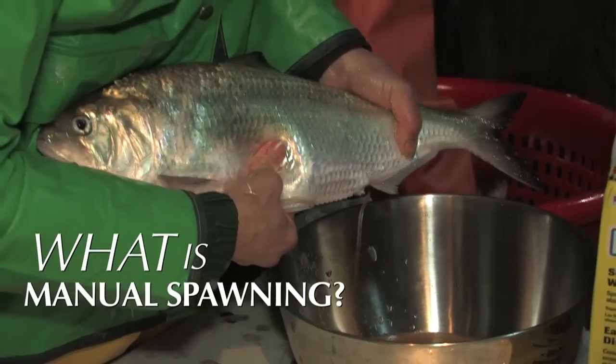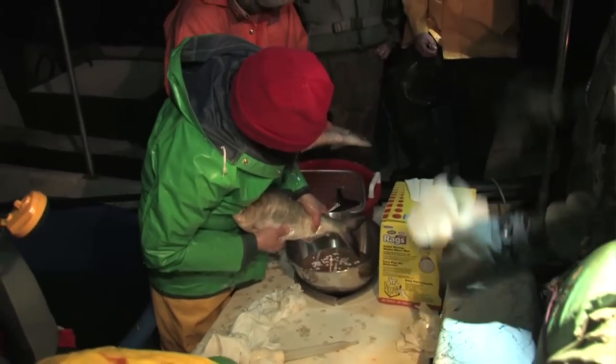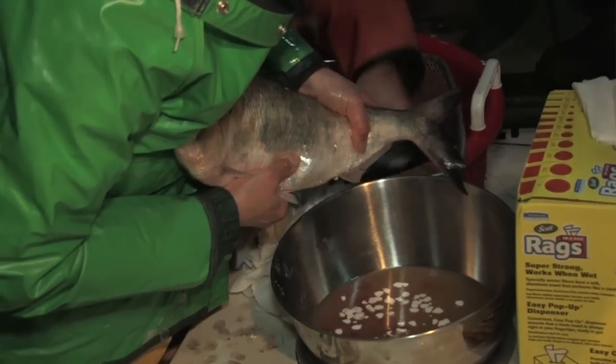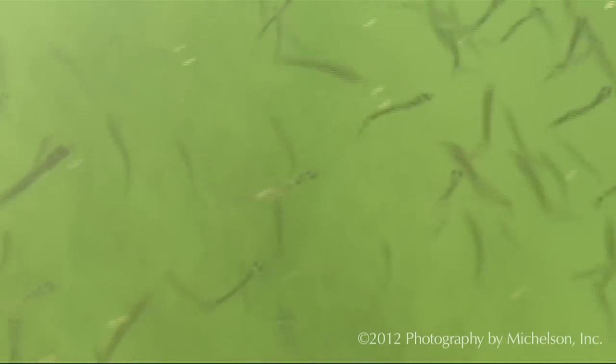Manual spawning is where you're introducing the eggs from the females and the sperm from the males, which forces fertilization of those eggs. Then those eggs hatch and the fish are able to come back downstream.